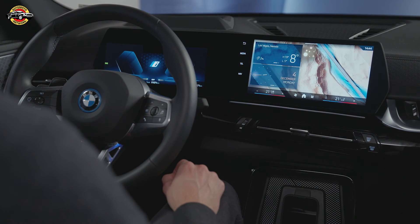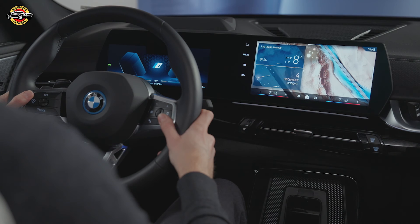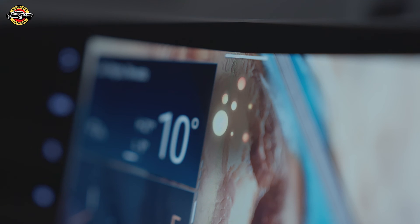Do you know if there is a speed boost in this car? Yes, the car has a speed boost feature called the Sport Boost function. What does it do? This function immediately sets all relevant systems of the vehicle to maximum sportiness, providing an extra boost of power for acceleration.